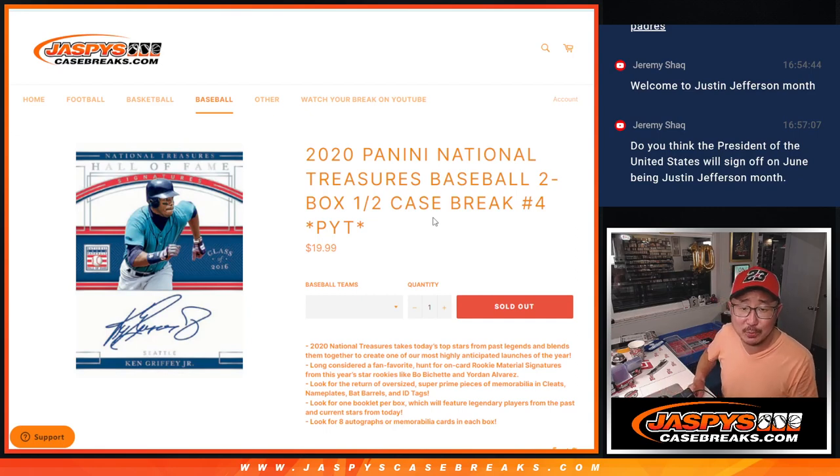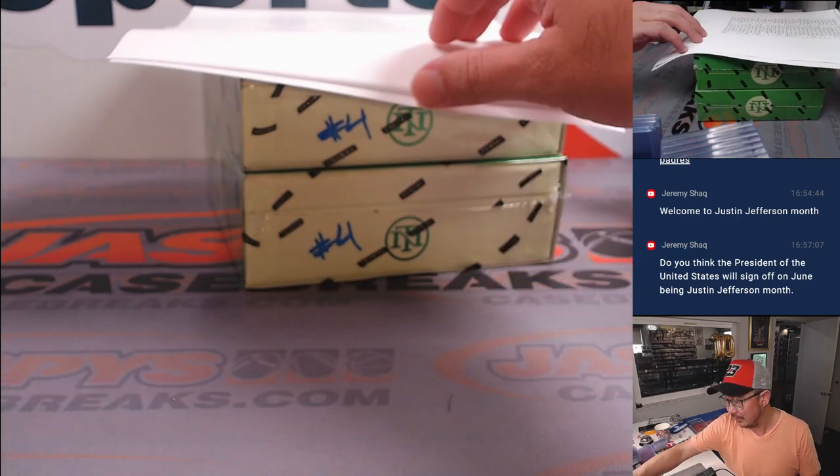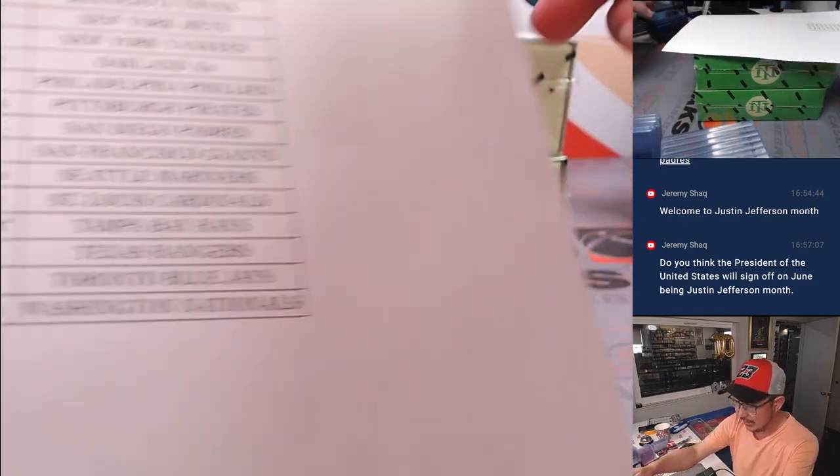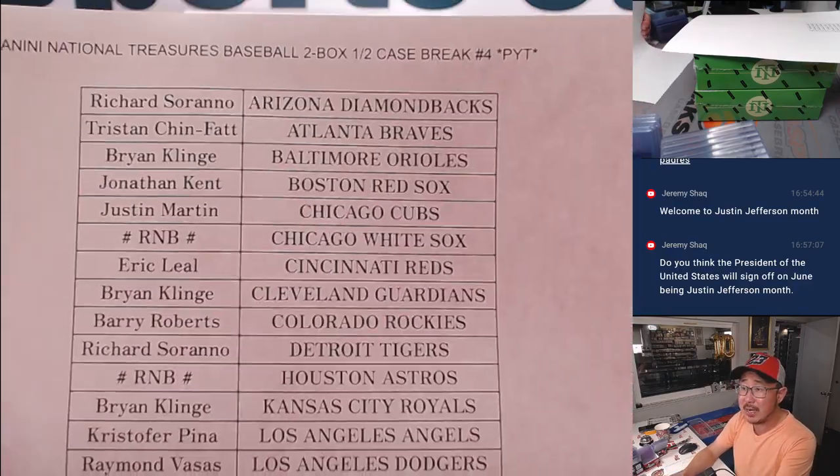Hi everyone, Joe for JaspiesCaseBreaks.com coming at you with 2020 Panini National Treasures Baseball. Two box, pick your team number four — second half of that nice case we popped open last night. Hopefully this side continues that trend. Big thanks to this group for getting in on it and making it happen on a Monday.